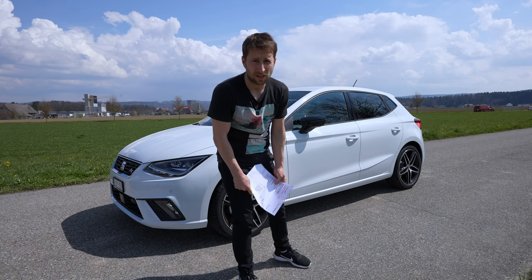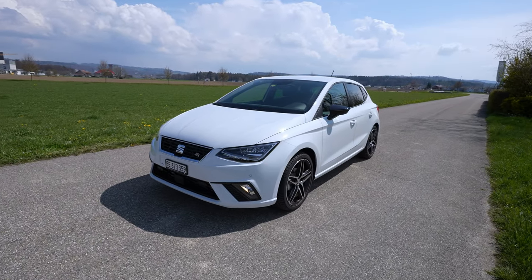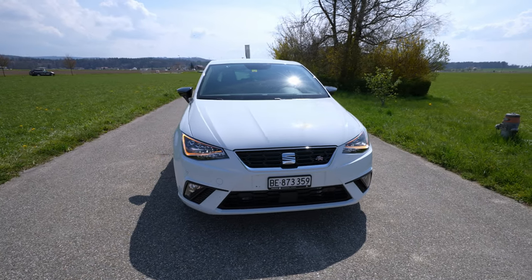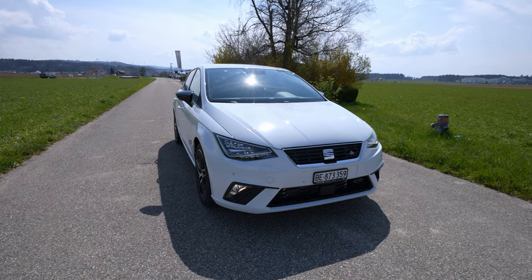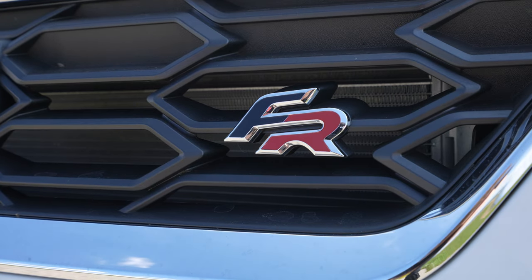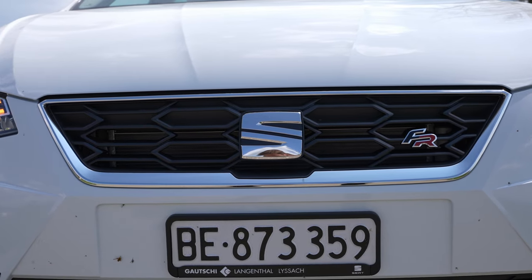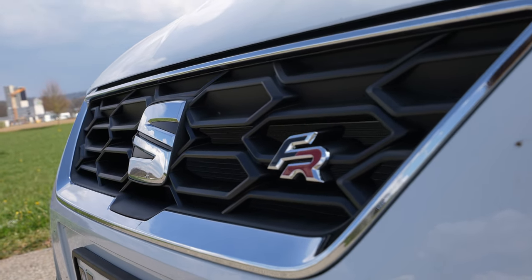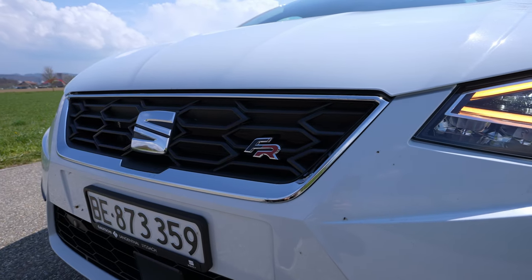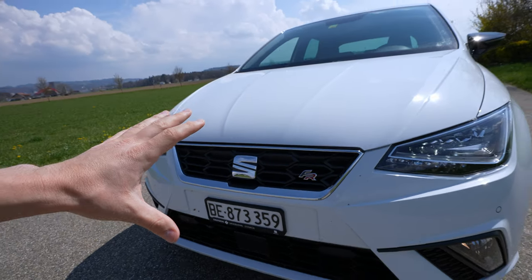Now that you know the technical details, let's look at the exterior. On the front you have the FR logo right here on the grille, so you know this is a special version. The grille is pretty typical for Seat — nothing fancy or new here. You also have the Seat logo in the middle, matte black plastic with some chrome design around it, and an aerodynamic shape at the front.